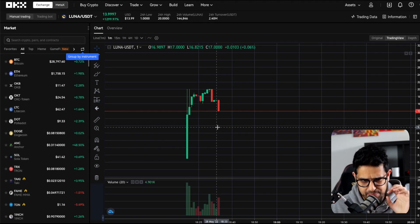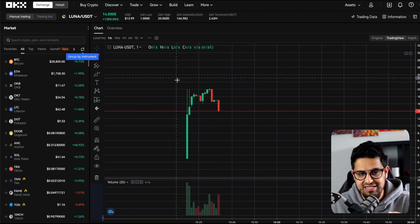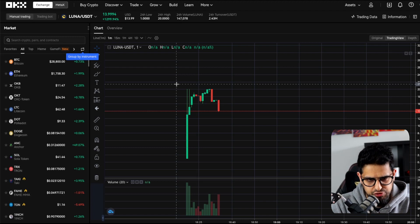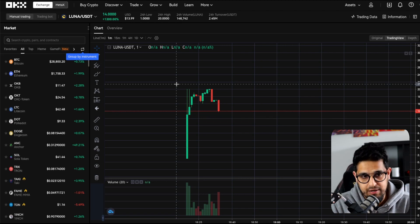You do not want to be caught holding a bag of this coin. Now, the other thing which is really important is that it's still so early — this is still breaking news. It's a Saturday morning and things are developing each and every hour. They've just literally created the Genesis file.